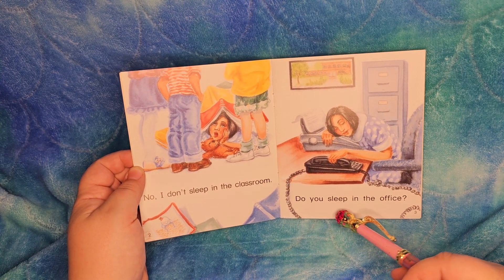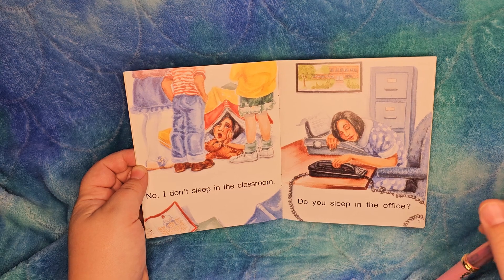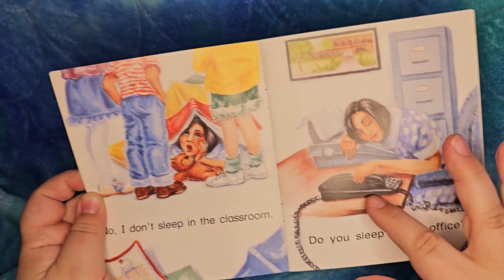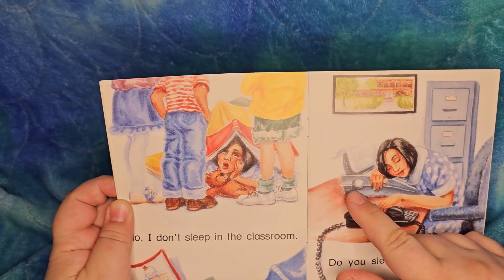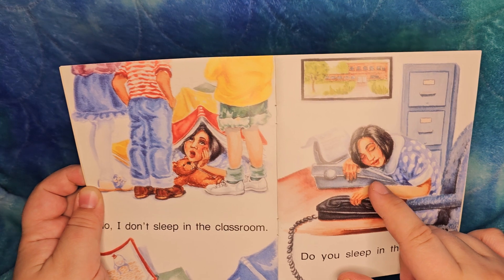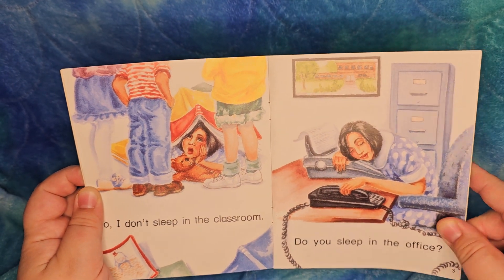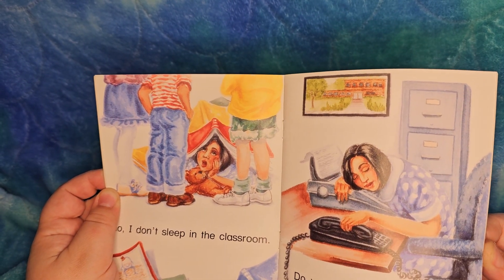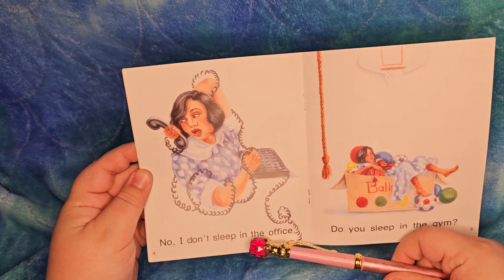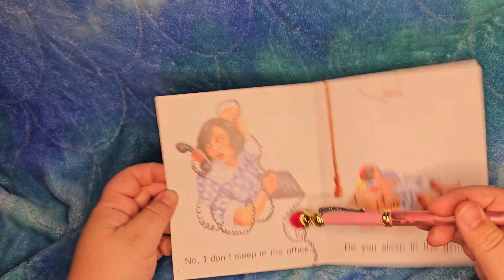Do you sleep in the office? That's how Monomaster feels at work sometimes. I think it's interesting — they have an old-style desk phone, a key, and a typewriter or word processor. They used to have electronic keyboards on typewriters like that — obviously not a computer screen, but you'd just type into it. I learned how to type on one like that. No, I don't sleep in the office. That phone came alive and is attacking her — that's some nightmare stuff there.